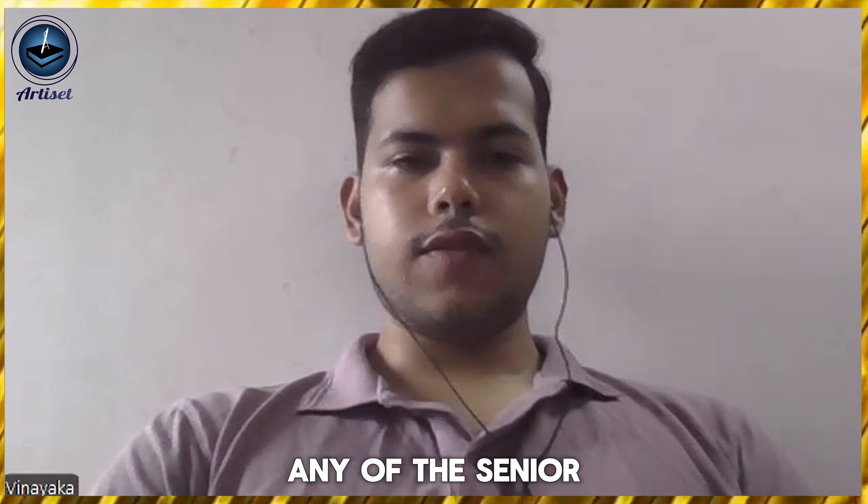Thank you so much for giving your valuable time. That's all for today's session. Thank you for having me.